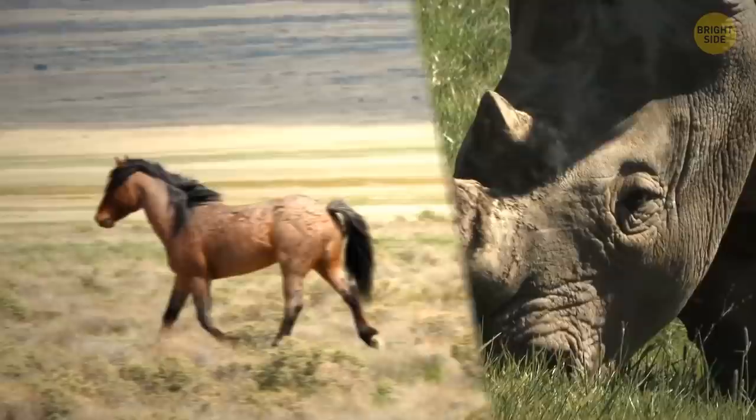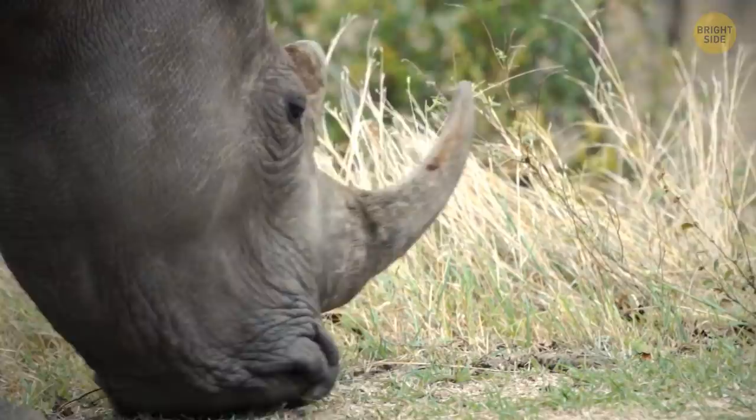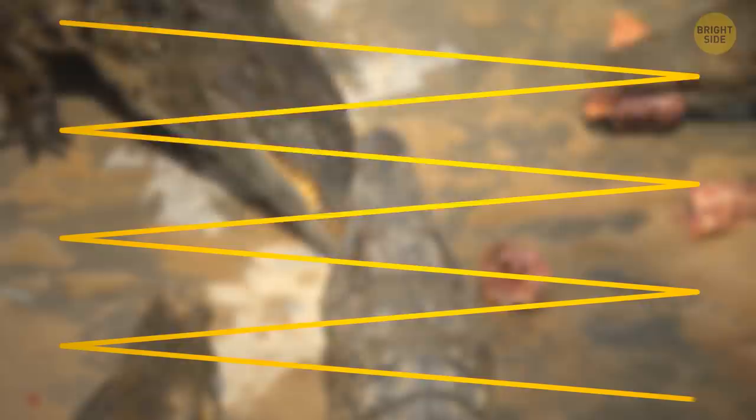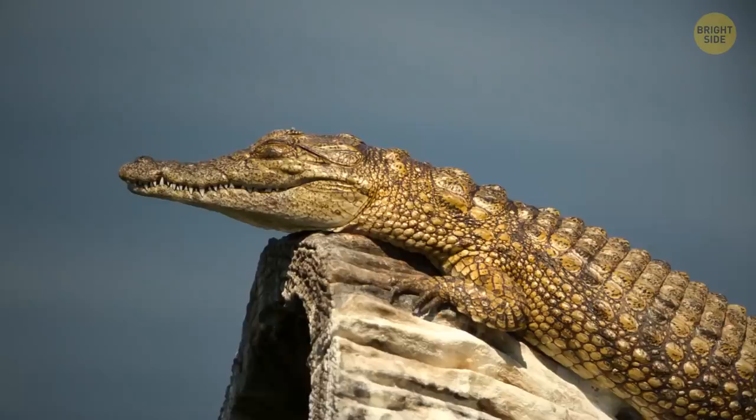Horse hooves and rhino horns are made of the same stuff as your hair and nails: keratin. Rhino horns curve back because the keratin in the front grows faster than in the back. One of the oldest tips out there is to run from a crocodile in zigzags, since it's hard for the animal to turn around quickly — this is just a complete myth. Just run in a straight line as fast as you can. Don't bother climbing a tree either — crocs can climb those too.